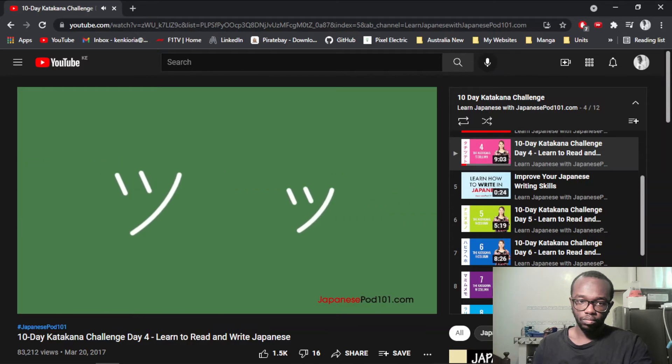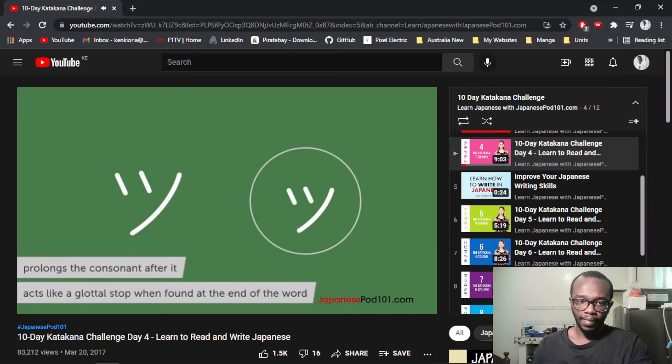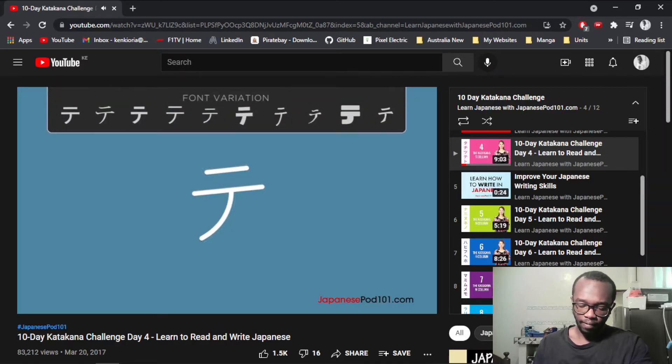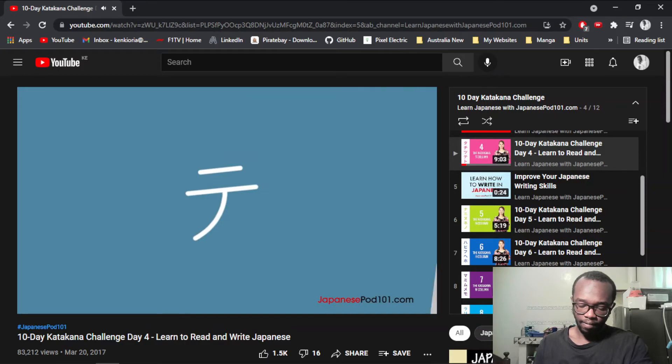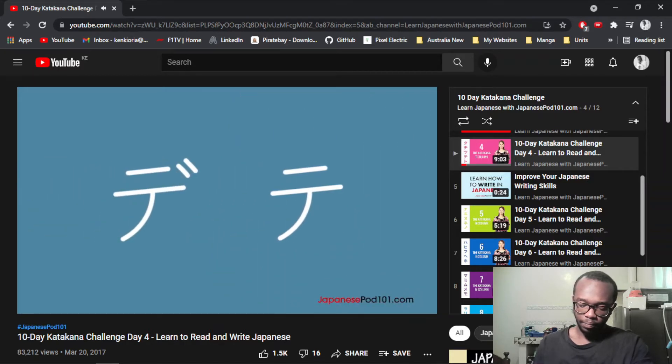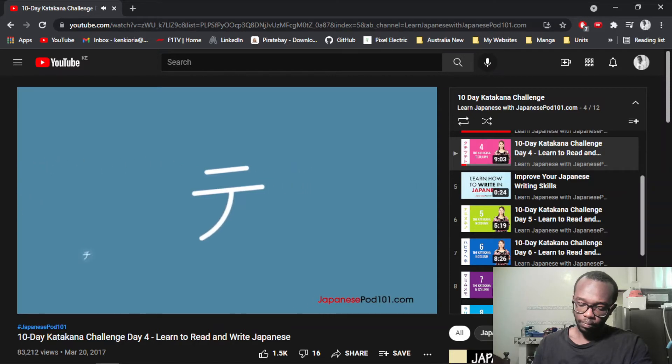Let's add a dakuten to Tsu as well. The small Tsu (chisai tsu) is also available in katakana and serves the same function of lengthening the consonant after it. When found at the end of a word, the chisai tsu acts like a glottal stop for words spelled using katakana. Next is the katakana character Te. Katakana Te looks like a telephone pole bent at an angle. Let's modify Te with the dakuten — it is now pronounced as De.